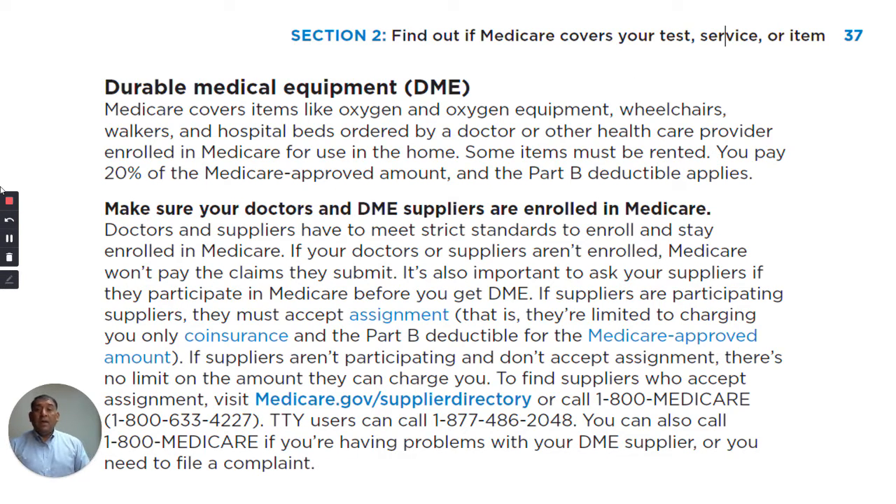Please follow along. Medicare covers items like oxygen and oxygen equipment, wheelchairs, walkers, and hospital beds ordered by a doctor or other health care provider enrolled in Medicare for use in the home. Some items must be rented.